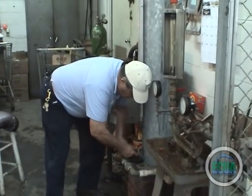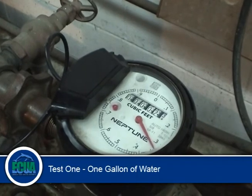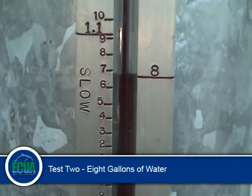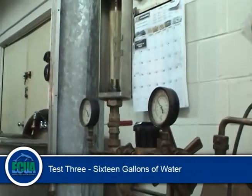All tests will cycle one cubic foot of water through the meter. For the first test, the flow rate will be one gallon of water. The second test will cycle eight gallons of water. The third and final test will cycle 16 gallons of water through the meter.